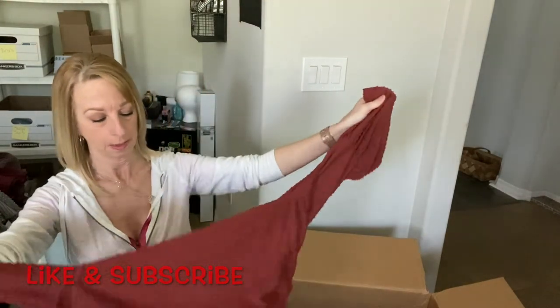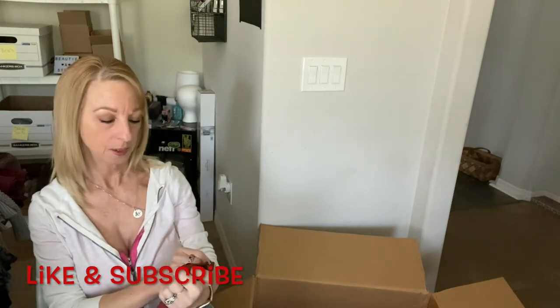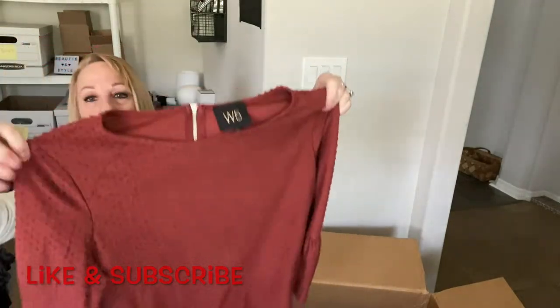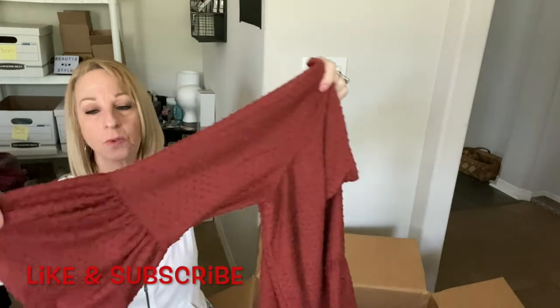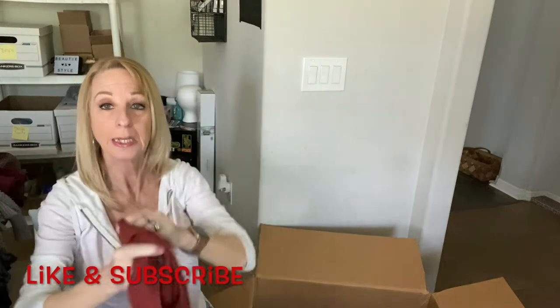That's the first Free People I've gotten in this third box. Here's a W5, small shirt — it's got little bumpy dots on it with a little sleeve. I'll take a closer look at it.